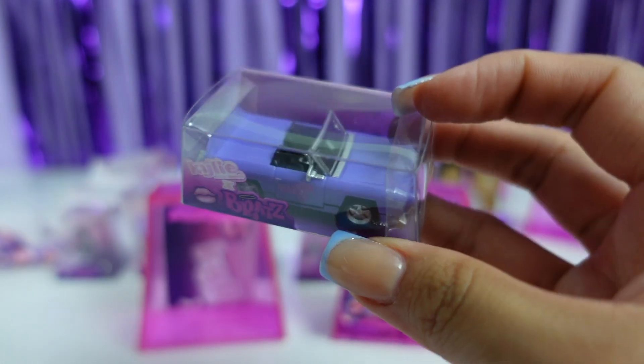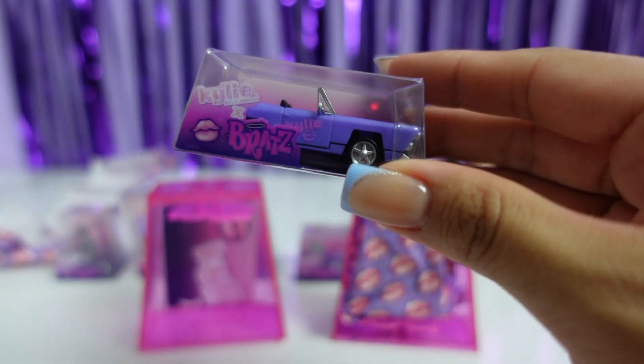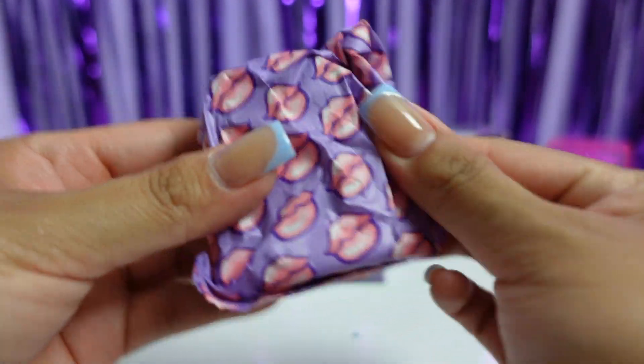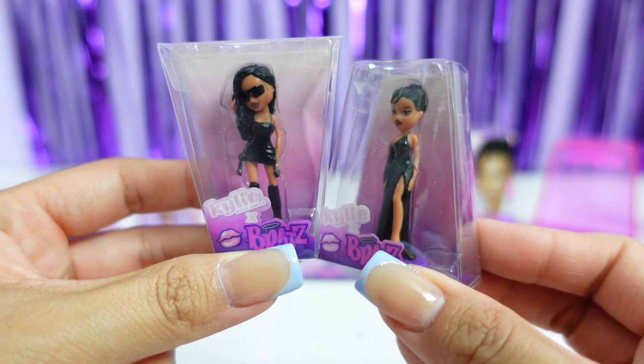We got Kylie's purple cruiser! So there is a pink and a purple that you can collect in this collection. Let's go ahead and open the next item. I was about to say we got a dupe but we didn't — this is just another black outfit of Kylie.